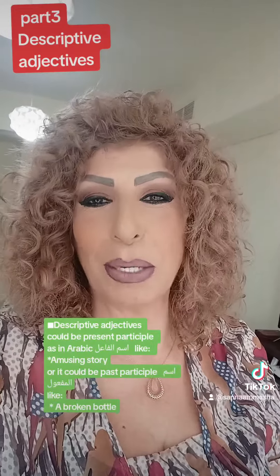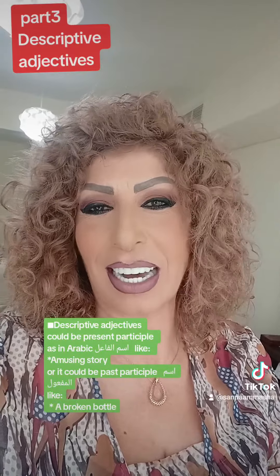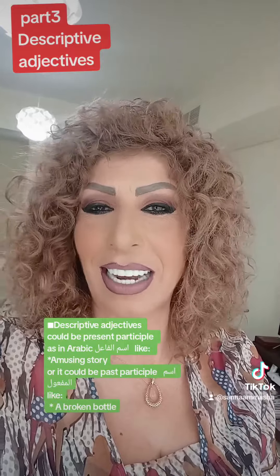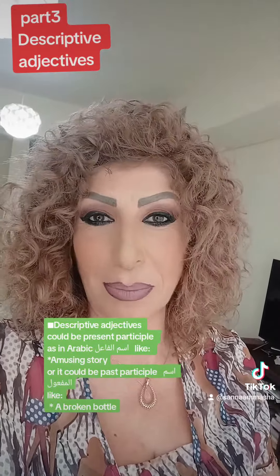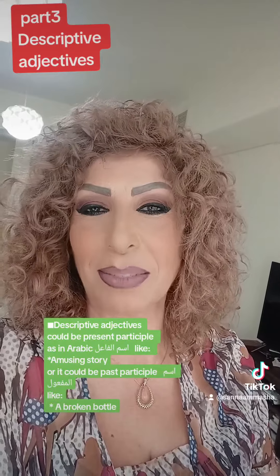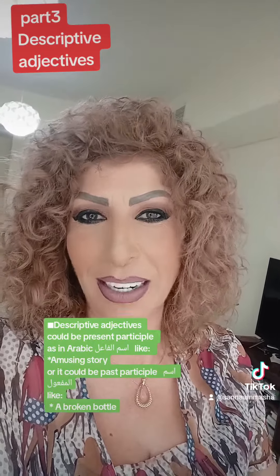Descriptive adjectives could be present participles — called in Arabic ism al-fa'il — like an amusing story. And they could also be past participles — ism al-maf'ool in Arabic — like a broken bottle.